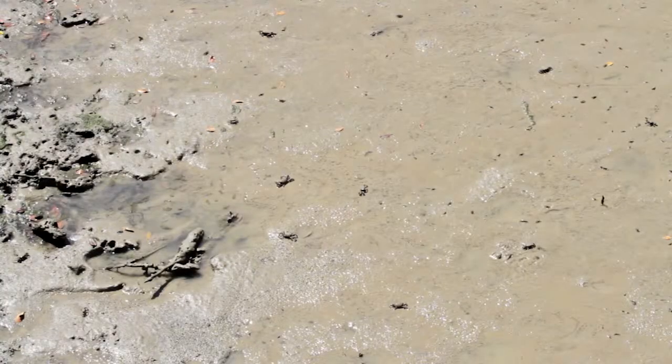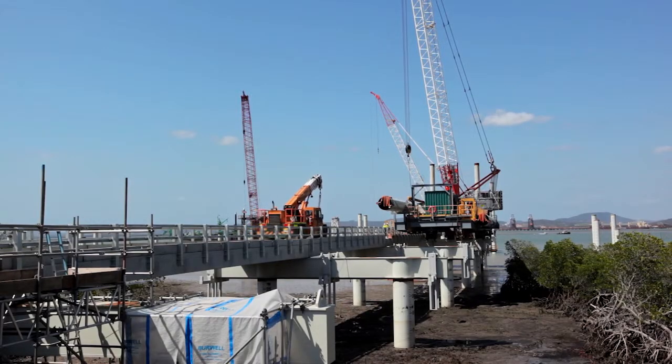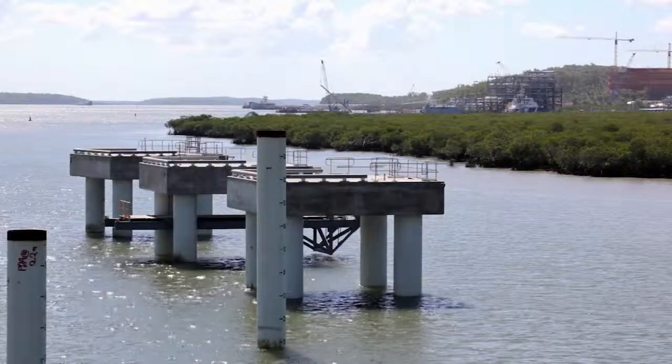The jetty itself is approximately 250 metres long from the abutment on shore to the front of the jetty head. It has mooring dolphins — three of them either side — and two breasting dolphins.